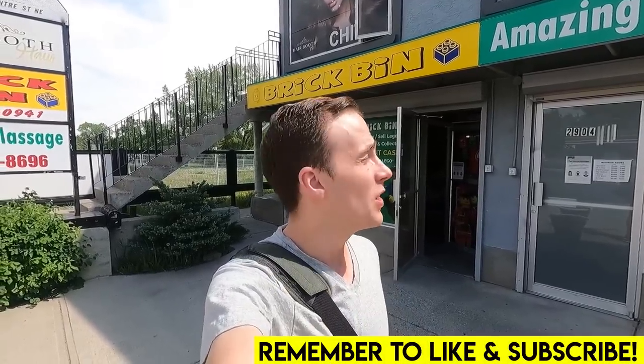Hey everybody, welcome back. Jordan here. We find ourselves at the Brick Bin, which is the private Lego store here in Calgary, Alberta. Today we're going to spend the majority of the day here at the Brick Bin looking for some awesome stuff for our zoo, amusement park, Ninjago Cliff Edge, and train yard underneath the Lego city. We're essentially going to be searching for parts and pieces, maybe even sets that are going to go toward creating awesome custom stuff in the Lego room. So we're super excited to be here today.